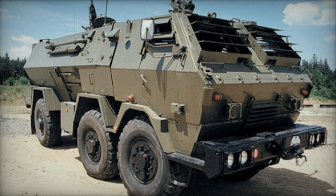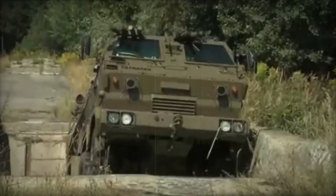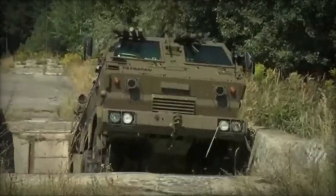The Tatrapan is a Slovak-made 6x6 multipurpose armored vehicle. It has a modular design with a removable special-purpose body. Various superstructures can be carried on one chassis, and it takes up to 60 minutes to replace the superstructure.